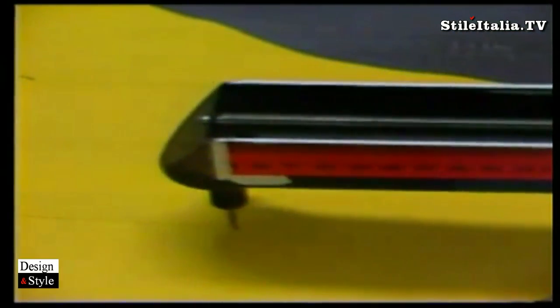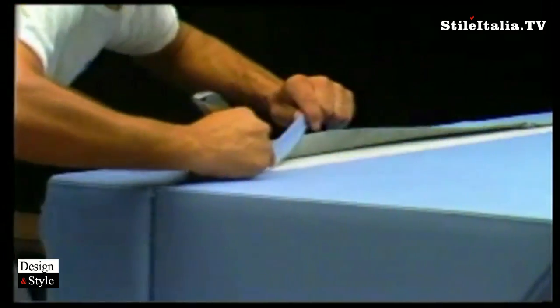Besides referring to its own sample range, Frau offers the architect the possibility of obtaining the supply in the required colour — that is, a colour made to measure.